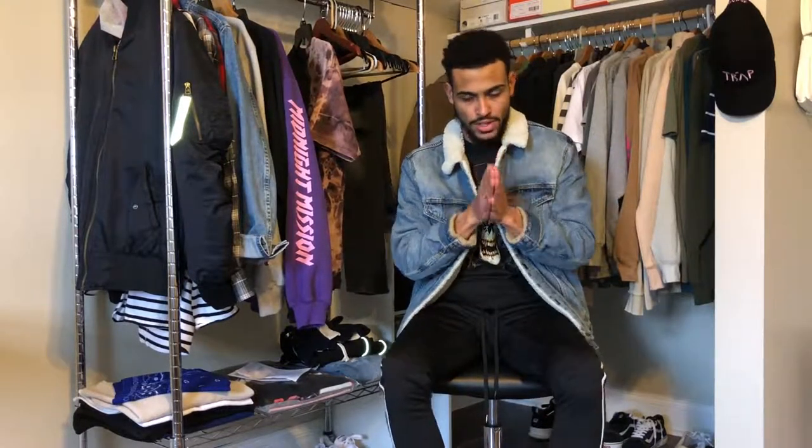So yeah guys, I will show you the pieces now. I hope you guys enjoy the video. Please like and subscribe, follow me on social media. Thank you guys for watching. Have a nice day. Peace out.